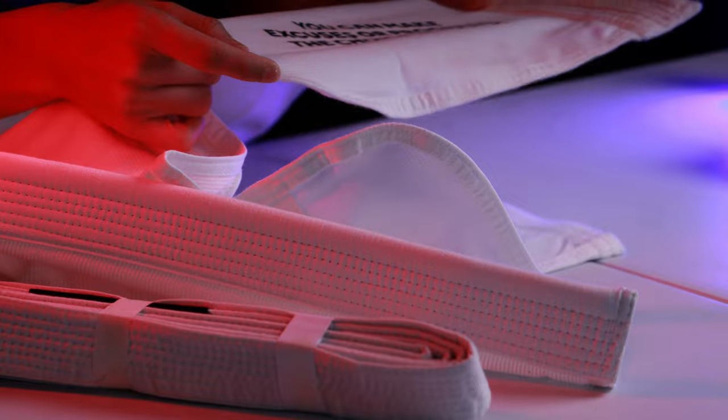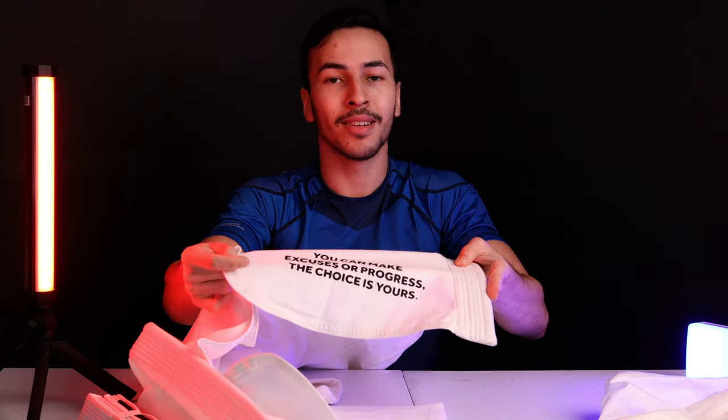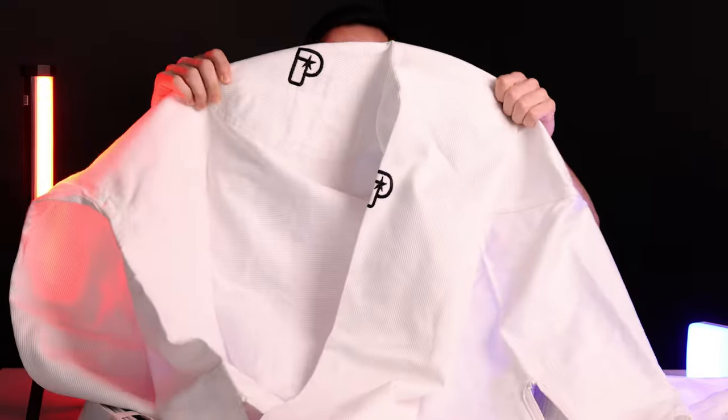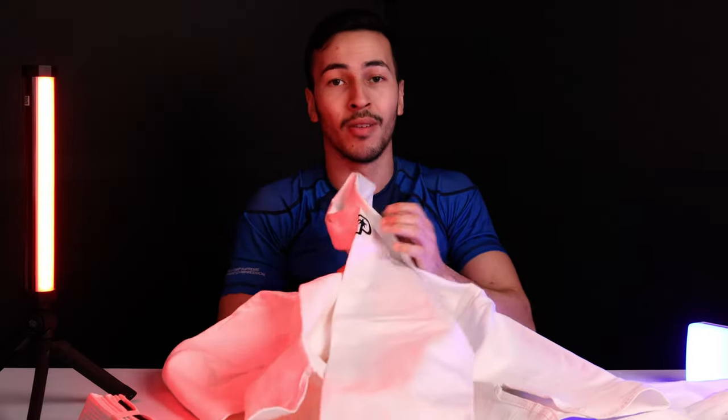It says 'You can make excuses or progress — the choice is yours.' That was kind of hard to read upside down. And here's the back. Now let me put this gear on.